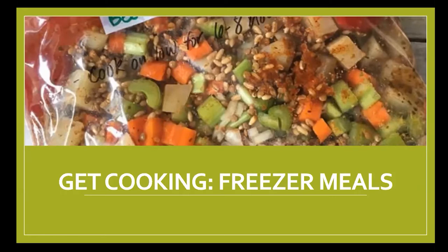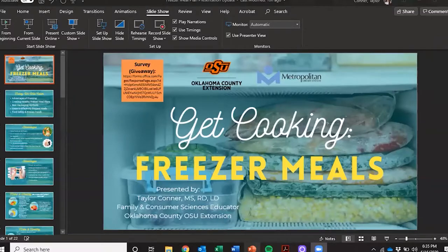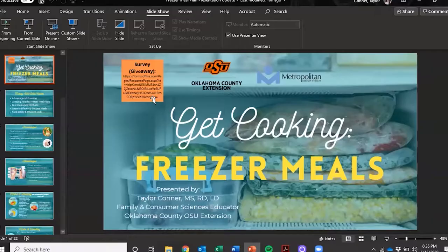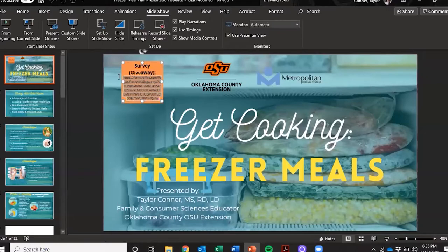At this time I'm going to stop sharing my screen so that I can turn it over to Taylor. If you have questions, you can type them in the chat — I'll be keeping an eye on that. You can also raise your hand; if you're looking at the participant box, you should see a spot towards the bottom that says raise your hand. I will keep an eye on that as well and let Taylor know that we have questions. So with that, I'm going to turn it over to Taylor.